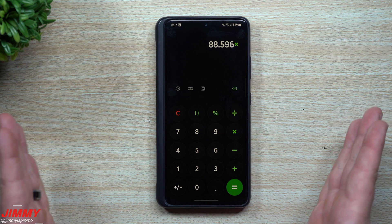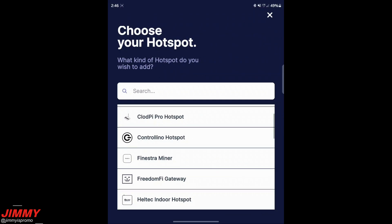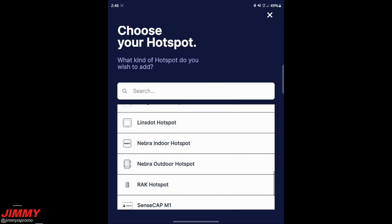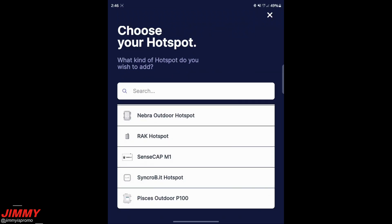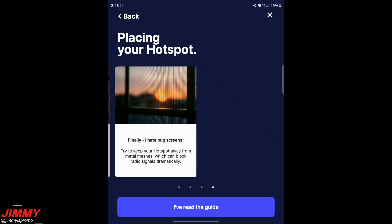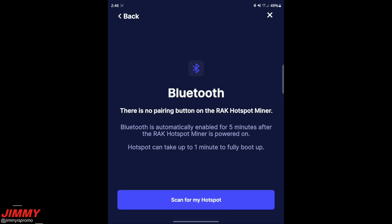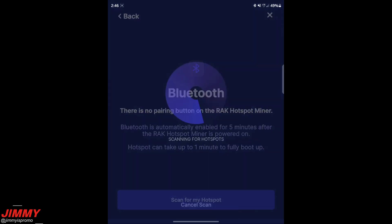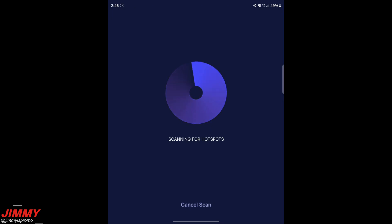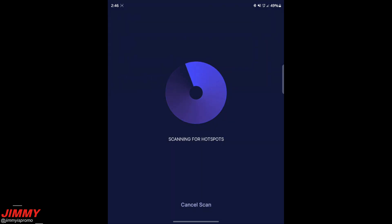Here's a screen recording of setting up the Rack hotspot miner. Tap the plus button in the top right of the Helium app, then scroll through the list of manufacturers and select 'Rack Hotspot.' It walks you through four overview pages covering what to do, what to avoid, and placement tips like putting it near a window. Make sure the miner is powered up and your phone's Bluetooth is on. Plug in ethernet, attach the antenna, then power on the hotspot.